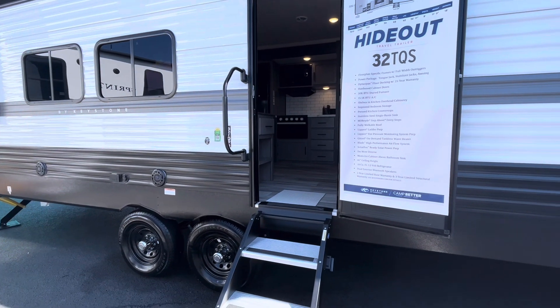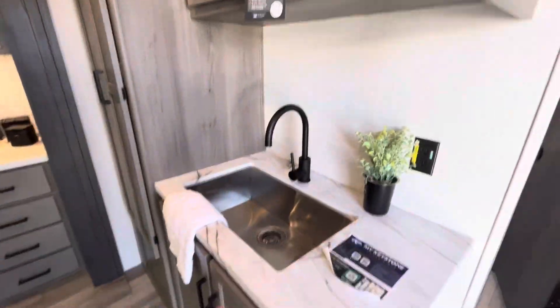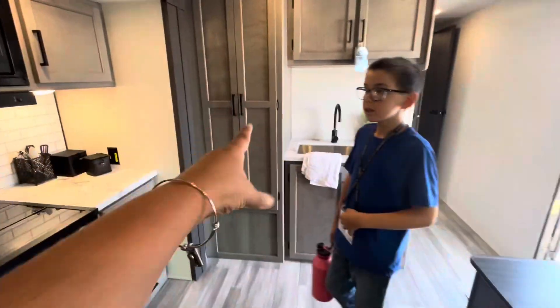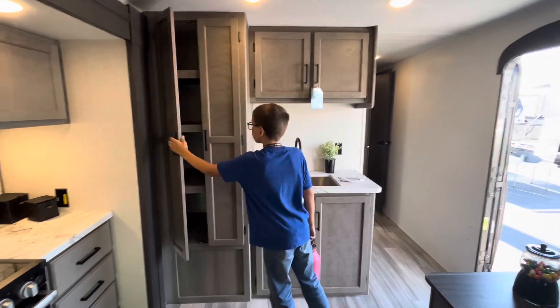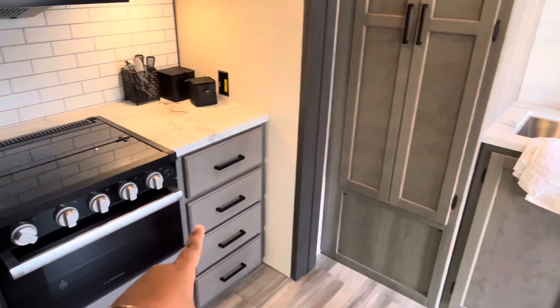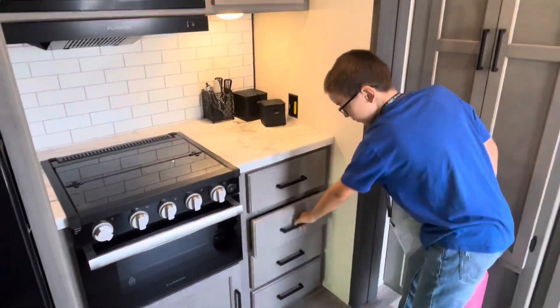This is the Hideout 32 TQS. Walking in the door, to the right you have a nice spacious countertop area, a wide open sink. The cabinets are really easy to open, with lots of shelves that reach all the way to the top and bottom — no waste of space. There are also double shelves up above.